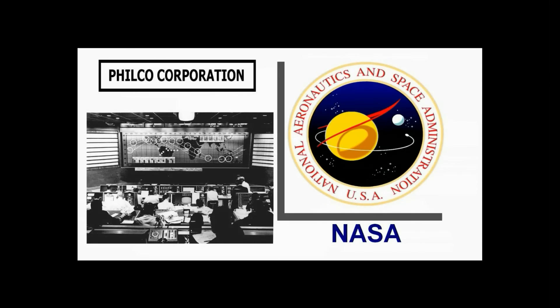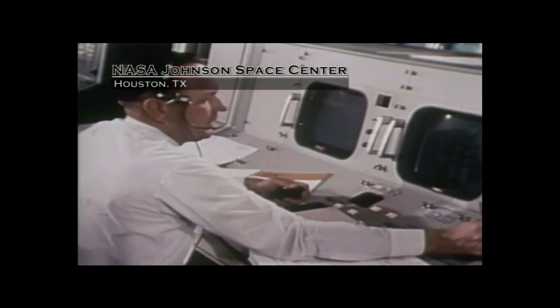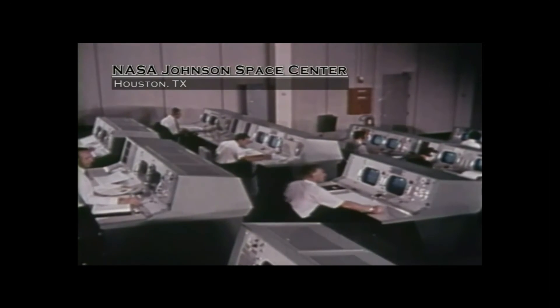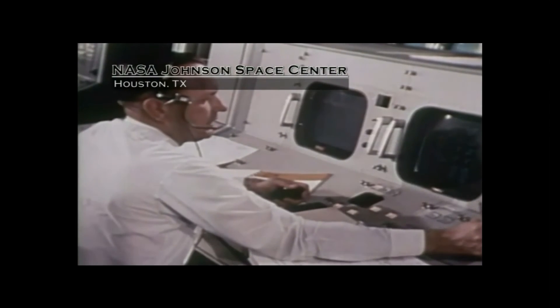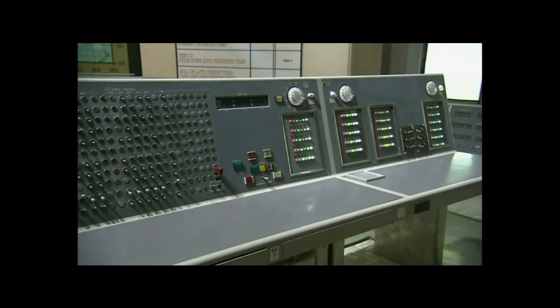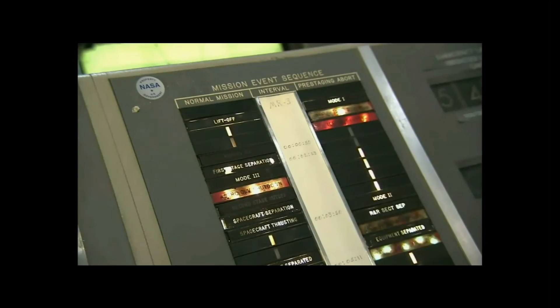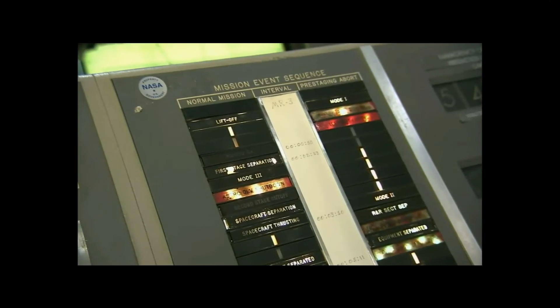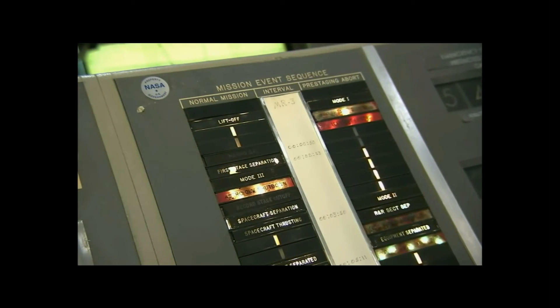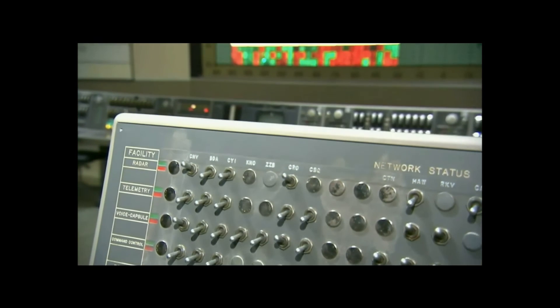Philco and NASA. In 1960, NASA contracted with Philco to build a worldwide tracking station network for Project Mercury and subsequent manned spaceflight projects. In 1963, Philco engineers designed, manufactured, installed, and serviced all the consoles used in NASA's mission control rooms at Johnson Space Center in Houston, which were used for the Gemini, Apollo, Skylab, and Space Shuttle missions until 1998.